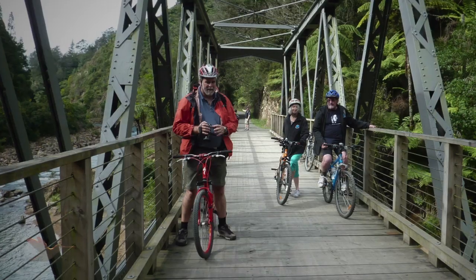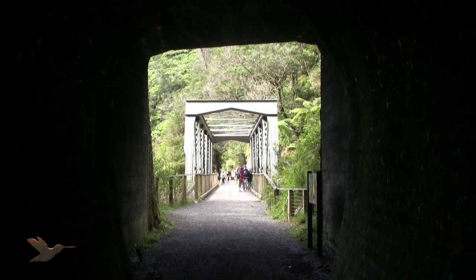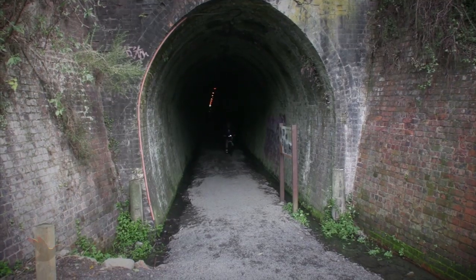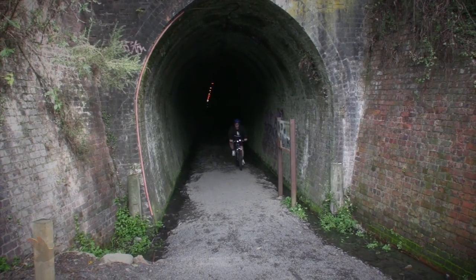The tunnel was longer than we expected, being just over one kilometre. It was much cooler inside with a strong breeze blowing against us, but as we were on the slightly downhill slope, it was easy pedalling.